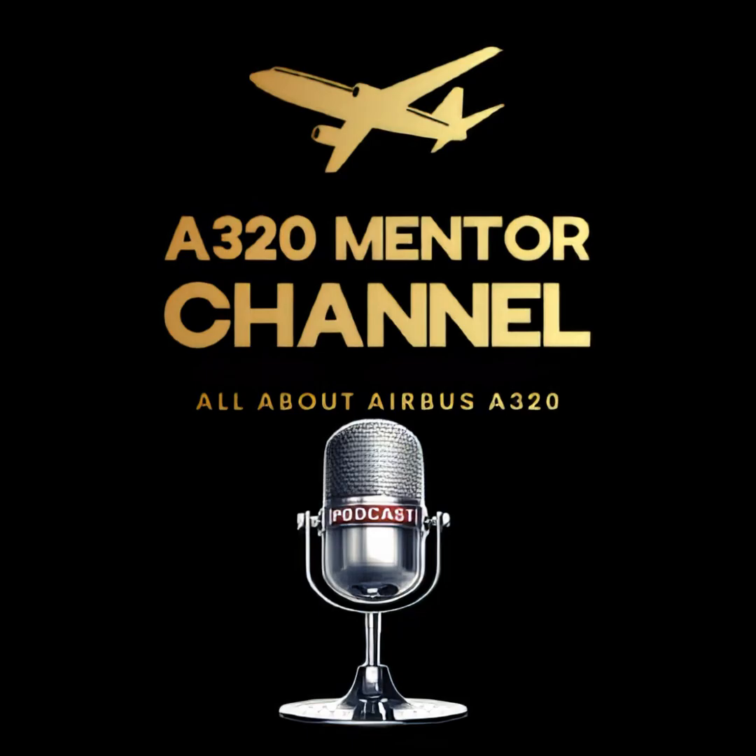The Airbus A320 is designed with system redundancy and fail-safe principles. Both FCUs are powered independently, making failure of both extremely rare. The aircraft reverts to raw data, with guidance from basic modes like heading or vertical speed being unavailable, but the aircraft remains flyable. Pilots fall back on QRH procedures, including DODAR and NITS for task sharing and situational management. Communication with ATC becomes essential for rerouting, approach vectors, or even declaring PAN or MAYDAY depending on context.